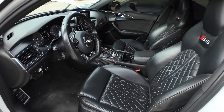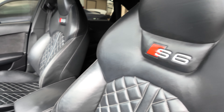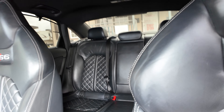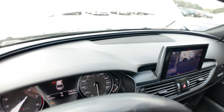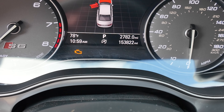On the interior, black seats. Once again, it's an S8. Headliner looks good. Got a sunroof up there. AC is blowing nice and cold. Dash is clean. Your mileage is 153,822.